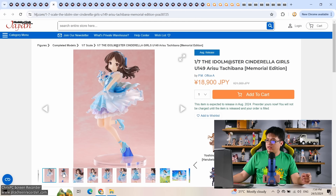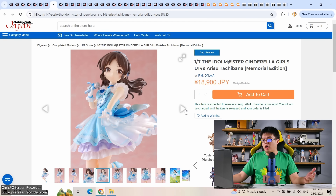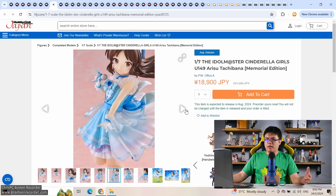This looks like something that's been released before: Idolmaster Cinderella Girls U149, Arisu Tachibana Memorial Edition — must be the same figure Plum released years ago, now re-releasing with a slight change. After a small discount from 21k down to 19,000 yen by PM Office A — that's Plum's new name — August release. They clearly already have the mold or the figure is in production. For Idolmaster collectors, I suppose — nowadays we don't get as many iM@S figures as in the past.